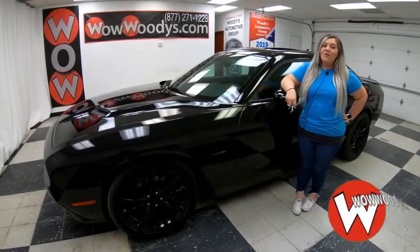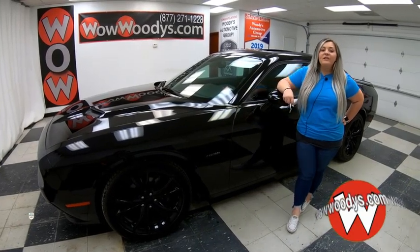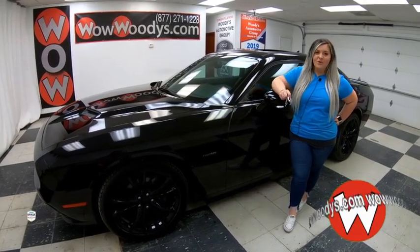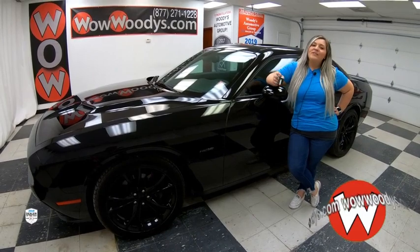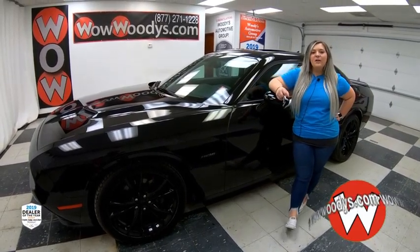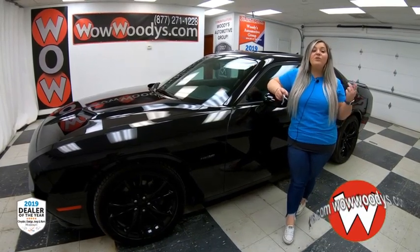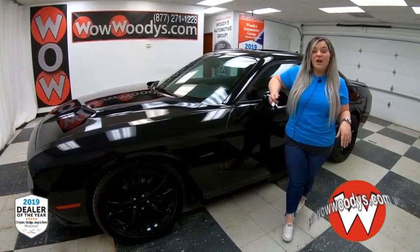Are you looking for something with all that power of a Hemi engine? You also have that sunroof, leather heated seats, and so much more. Hey guys, McKenzie here at Woody's Automoto Group in Chillicothe, Missouri — the highest rated dealership in Middle America and dealer for the past three years. You can find out why by going to Over10,000Reviews.com.